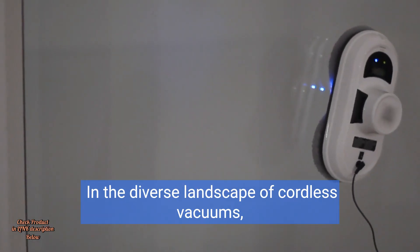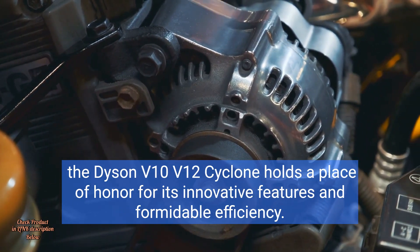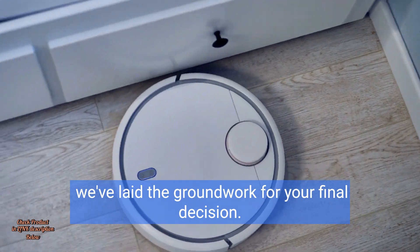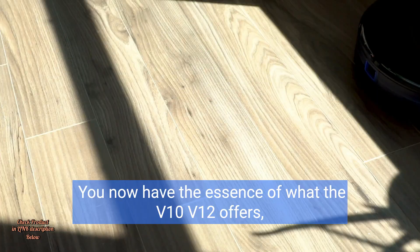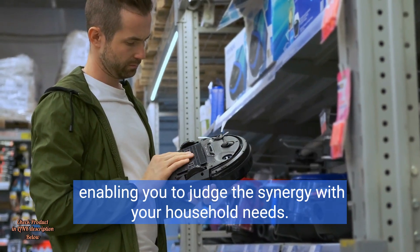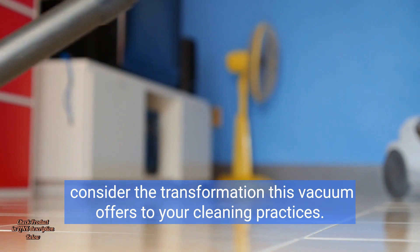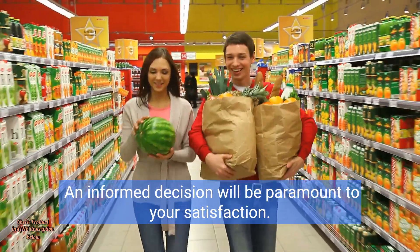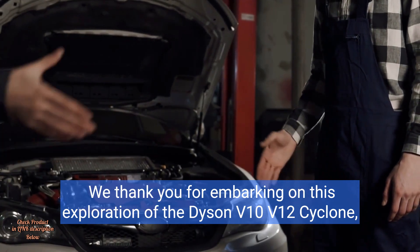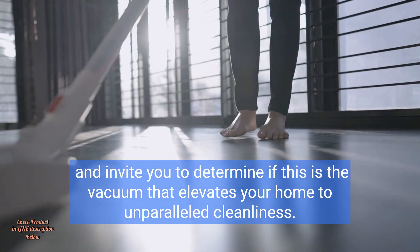In the diverse landscape of cordless vacuums, the Dyson V10 V12 Cyclone holds a place of honour for its innovative features and formidable efficiency. Through candid user accounts and scrutiny of its pros and cons, we've laid the groundwork for your final decision. You now have the essence of what the V10 V12 offers, enabling you to judge the synergy with your household needs. Consider the transformation this vacuum offers to your cleaning practices — an informed decision will be paramount to your satisfaction. We thank you for embarking on this exploration of the Dyson V10 V12 Cyclone and invite you to determine if this is the vacuum that elevates your home to unparalleled cleanliness.